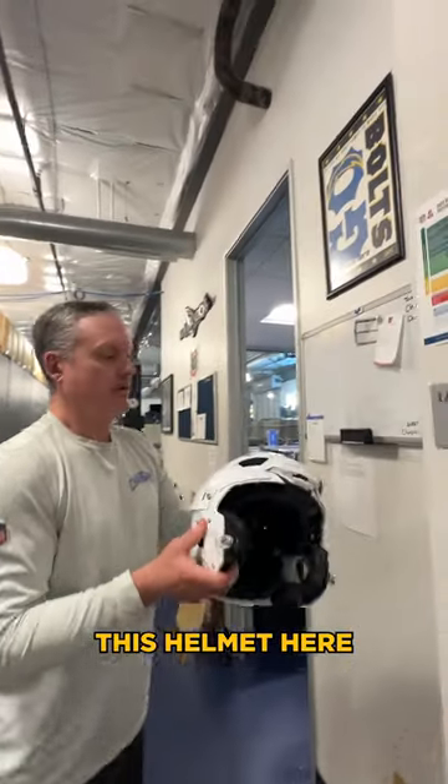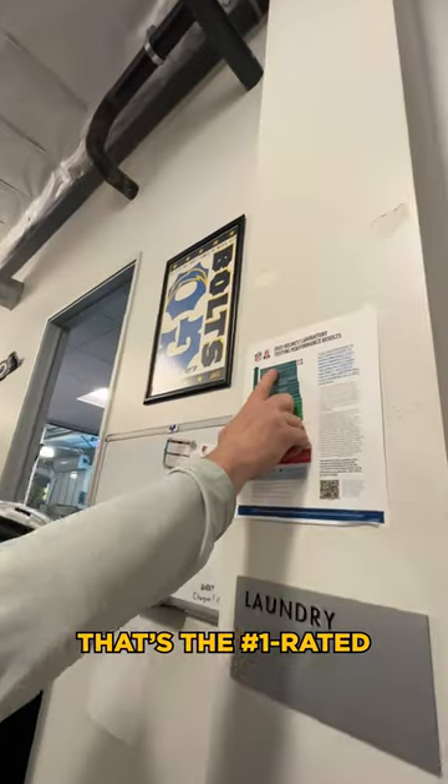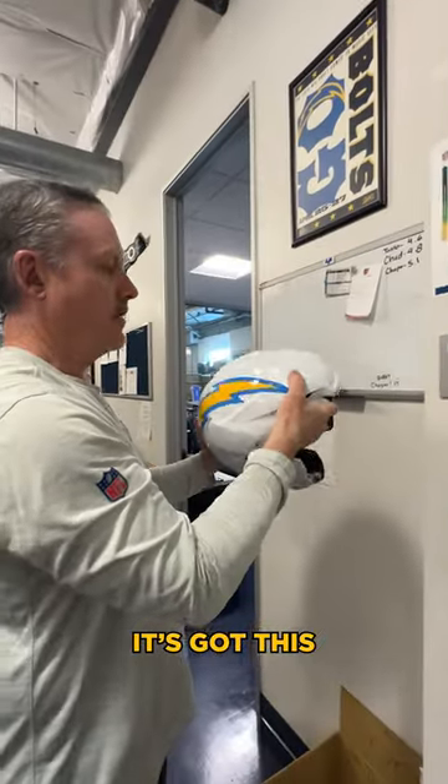This helmet here is the trench helmet. Joey Bosa wears this helmet — it's the number one rated helmet on here. You can see that it's got this bumper on the front.